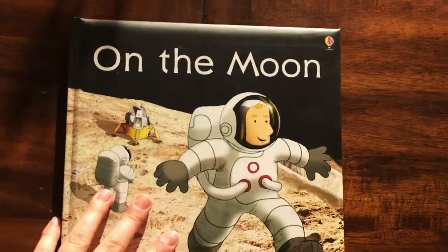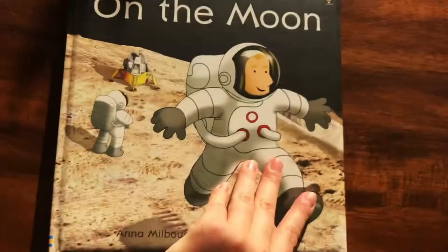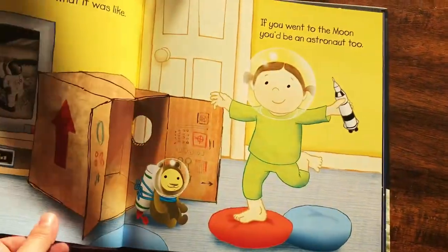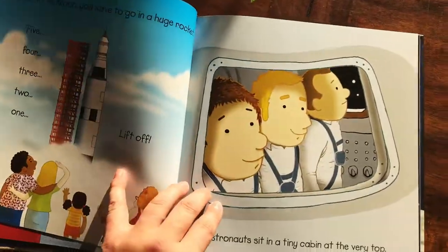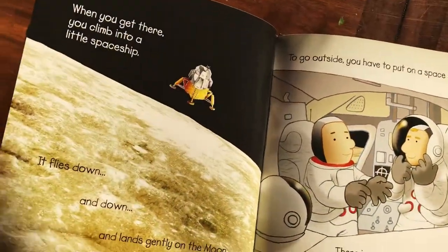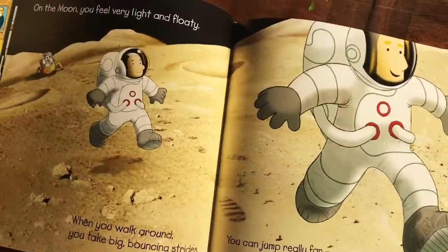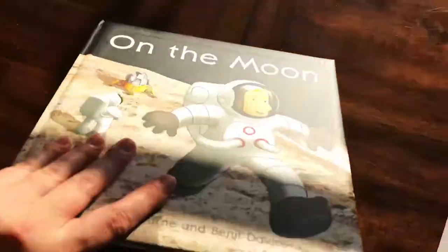Another one of our favorites — this is kind of a lesser-known Usborne book, but we adore it. It's a great cushy hardbound book called 'On the Moon.' It's all about what it would be like to go to the moon. Great little snippets of words in it, so it's not too long — great for about age three and older. There are tons and tons of interesting facts about what it would be like to go to the moon, and it's a kind of introduction to space.